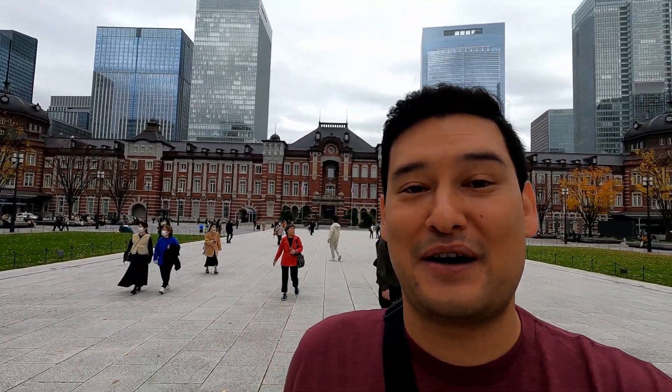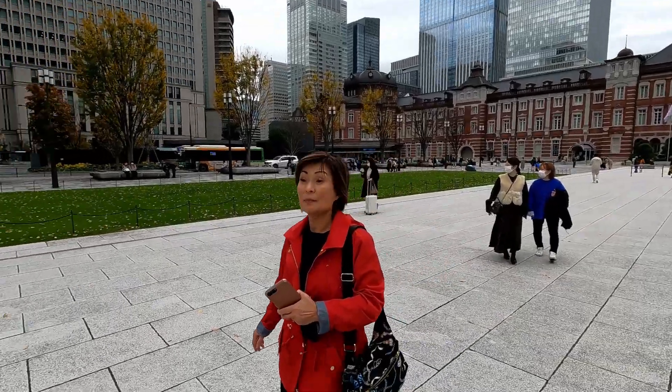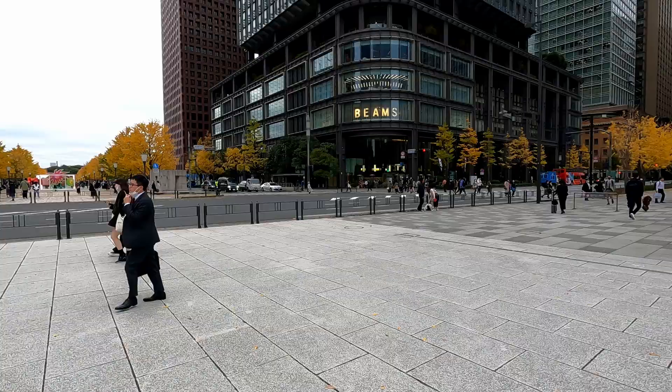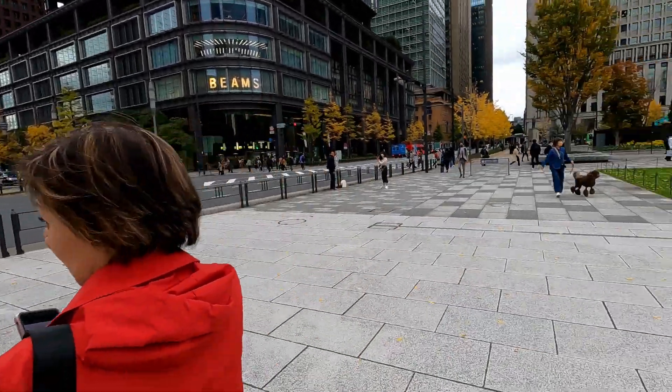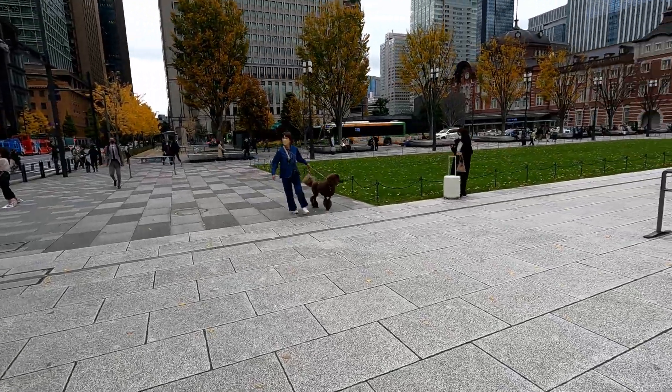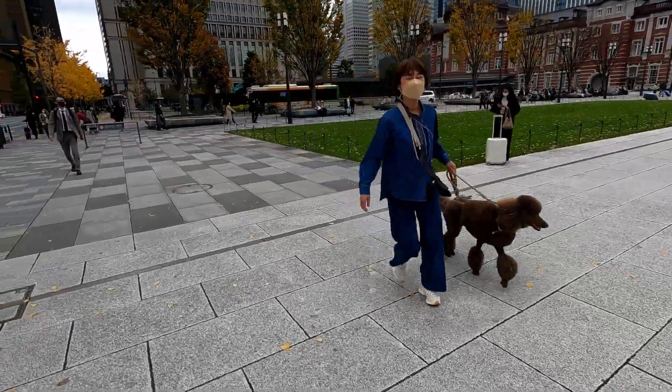I'm actually here in Japan with my mom. She's back there in red. So you'll be seeing her in some of this video series. Are you ready? We need to cross, so pick a right or left thing. Oh look at that poodle. It's the next level. So cool.